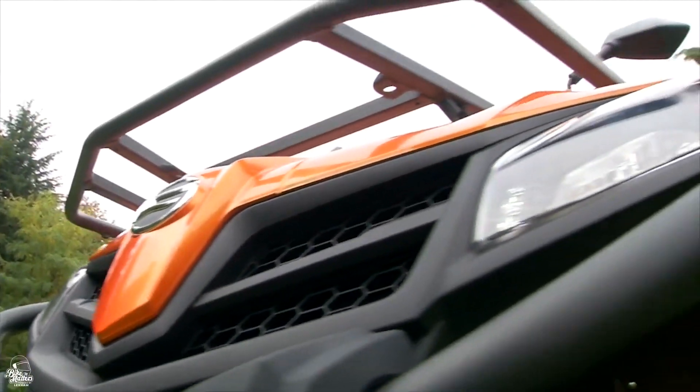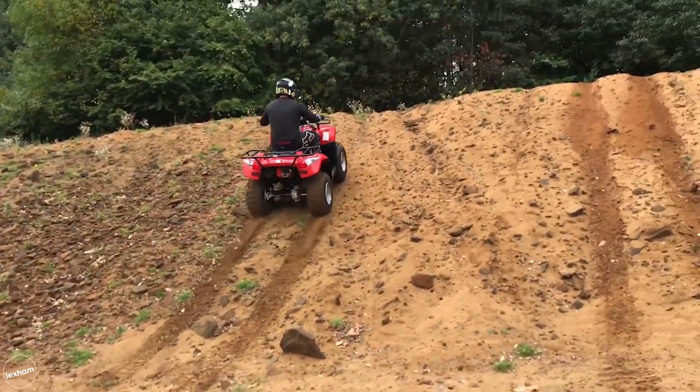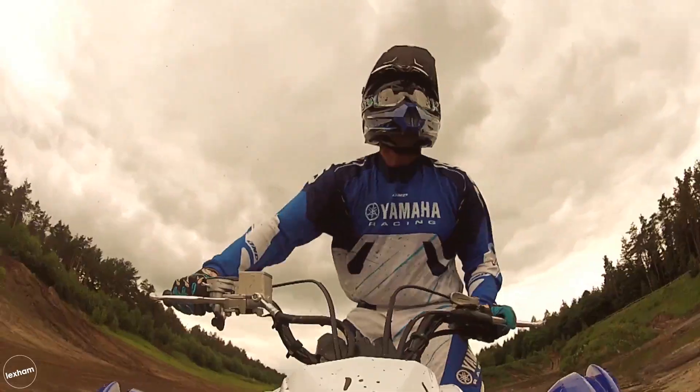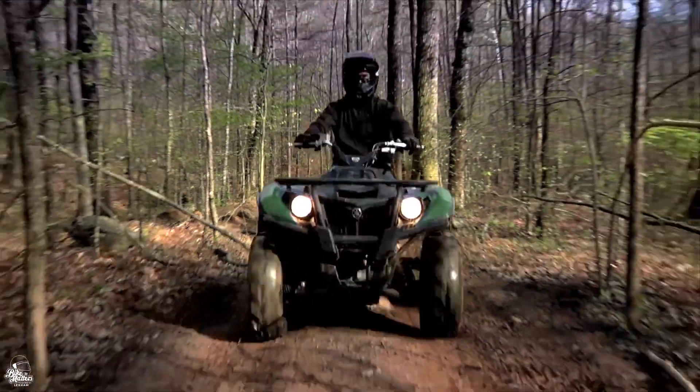Quads and ATVs aren't seen that often on the roads in the UK, so most people may instantly think of them as purely off-road machines. But in truth, as long as the quad or ATV meets all of the safety standards and is fit for road use, they can be ridden on public roads with a car license. Because of this, they are getting extremely popular year on year.